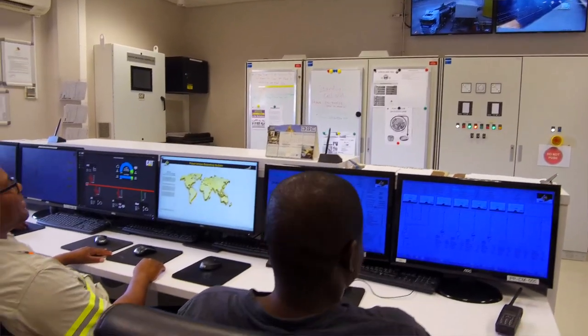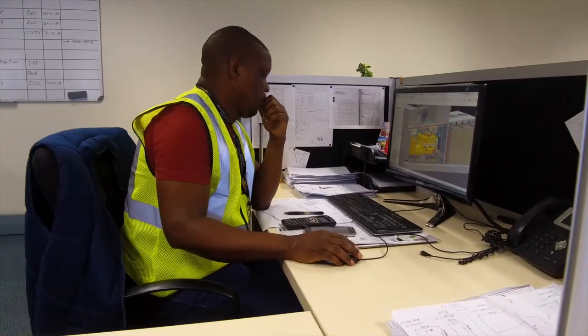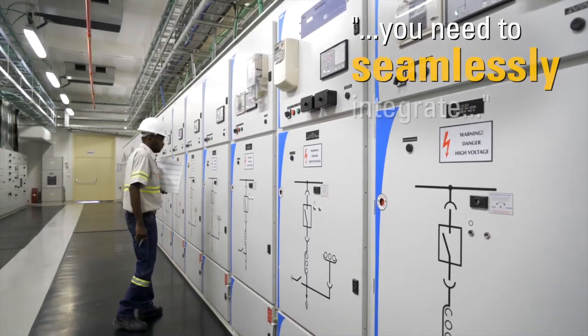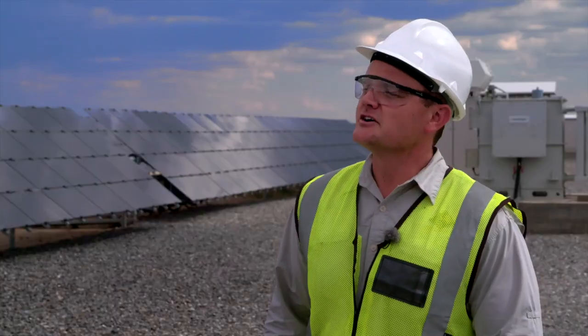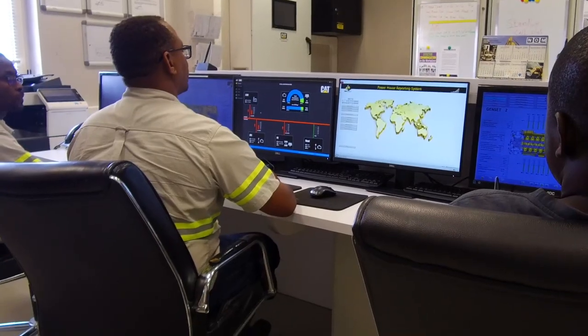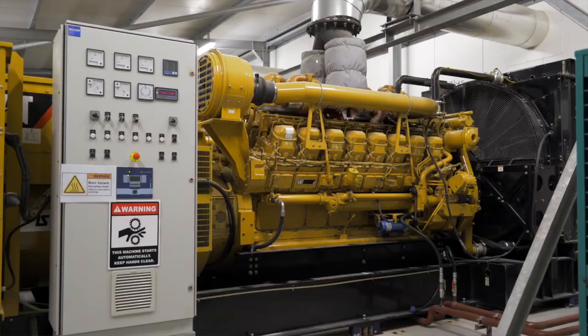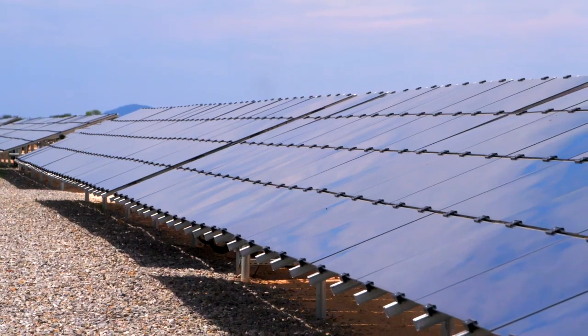The only way we could achieve that was through autonomous synchronisation. You need to seamlessly integrate into the heavy fuel oil system as well as the high-speed diesel systems, and with the master microgrid controller, that's basically what you get. If a cloud passes over, the system automatically picks up the drop in voltage and sends a message to our backup gensets to automatically start up. As soon as the cloud has passed, they shut down sequentially and we're back on solar.